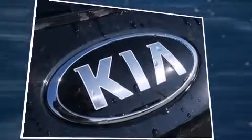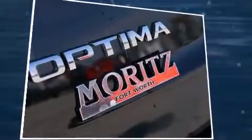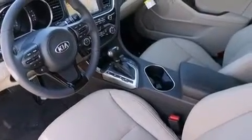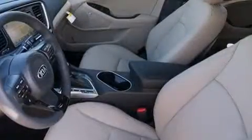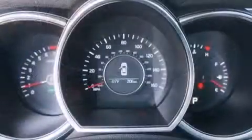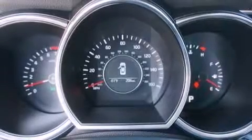Comfort and convenience are prioritized, as evidenced by amenities such as a tachometer, an automatic dimming rearview mirror, turn signal indicator mirrors, and remote keyless entry. Features such as automatic climate control and leather upholstery prove that economical transportation does not need to be sparsely equipped.